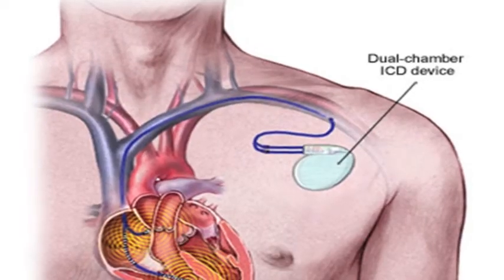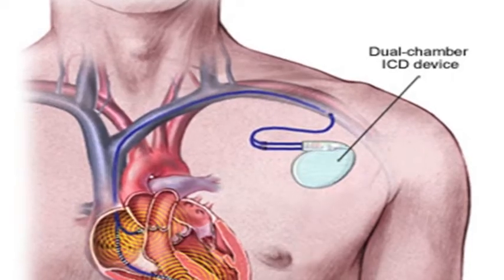Wouldn't it be great if you could have a device that would be a pacemaker and a defibrillator all in one? Because you went into VT already — you are a sudden death survivor, so you should get one of these anyway. With your low ejection fraction, you're at risk to do it again. Well, it turns out there is such a device, and it's about this big.